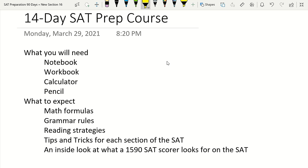What to expect from this 14-day SAT prep course: you're going to learn math formulas starting today, and then I'll get into grammar rules. Tomorrow will focus at least half on reading strategies. Throughout the course I'll give you my tips and tricks for each section, giving you an inside look at what a 1590 scorer looks for—how to efficiently find the correct answer and eliminate wrong answer choices fast. Let's go ahead and get started.